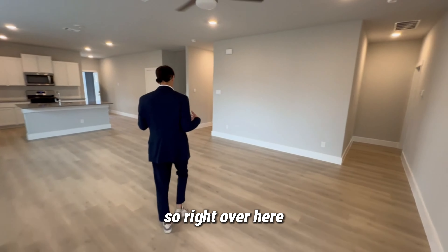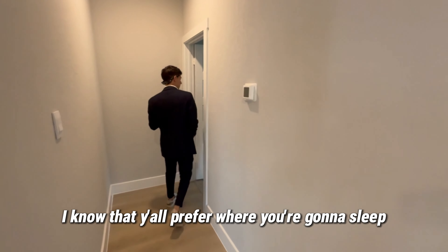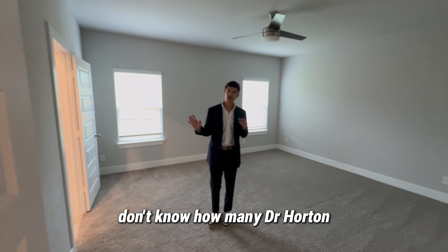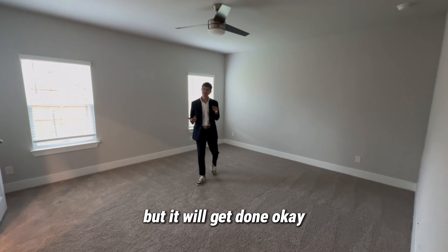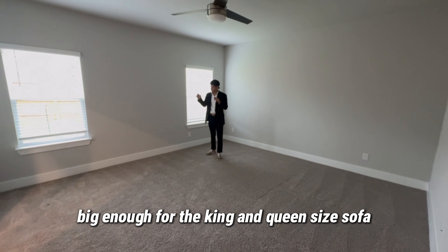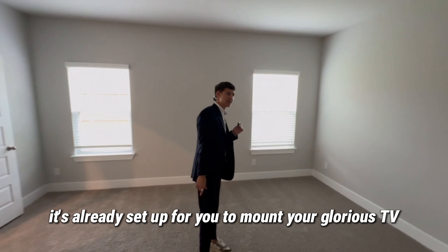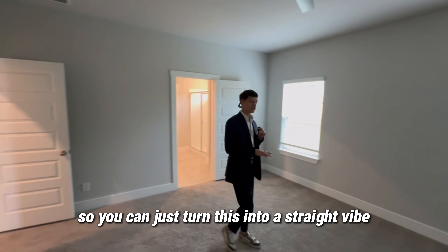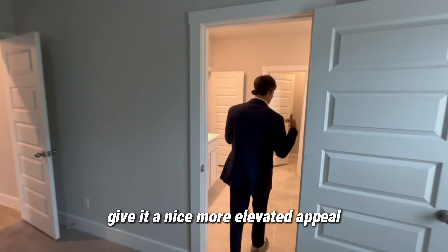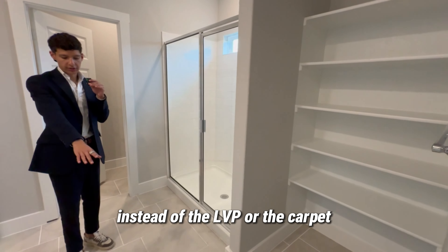I know what you guys want to see — where you're going to sleep at night. Bear with the fact that the light isn't working — the bulb needs changing. This is your primary retreat, big enough for a king or queen-size bed, whichever you want. It's already set up for you to mount your TV right over there. Look at the paneling on the door again — a nice elevated appeal. And again, a nice switch-up from the LVP: in the primary you get carpet.